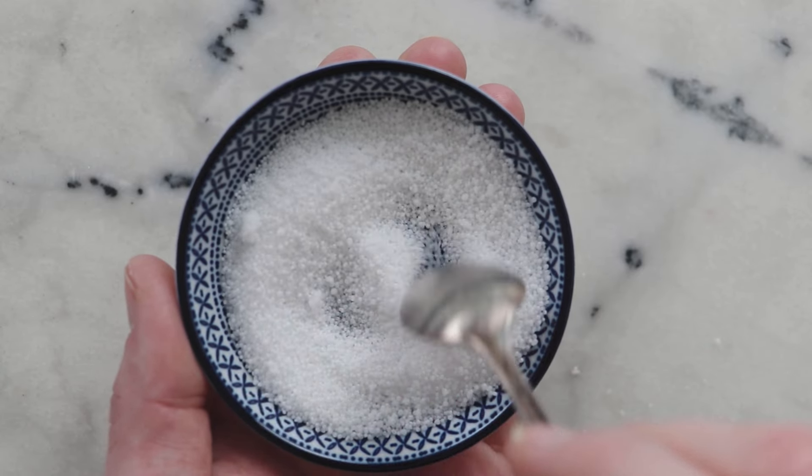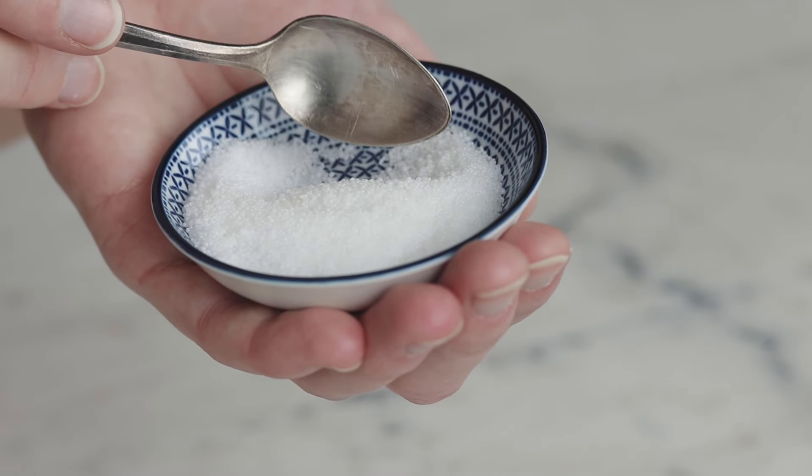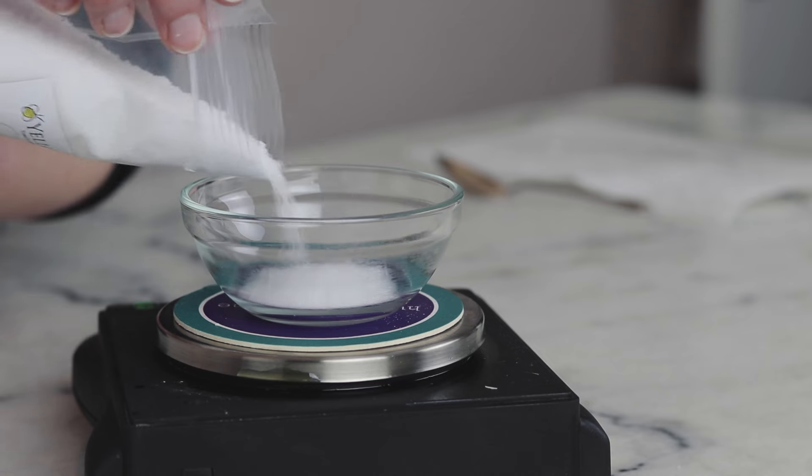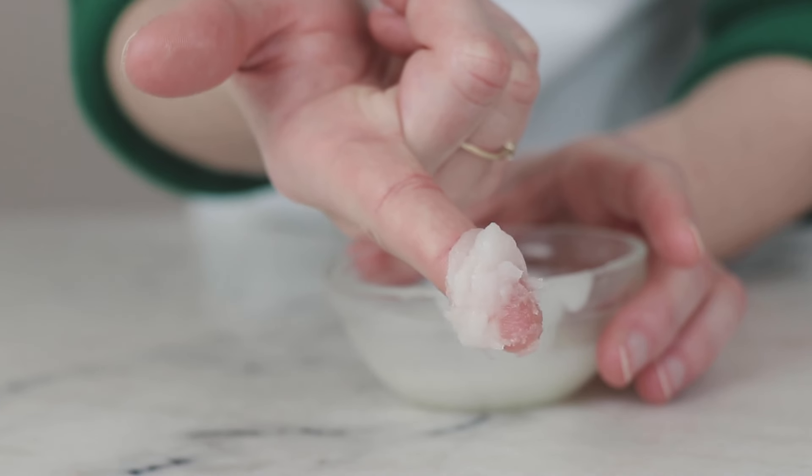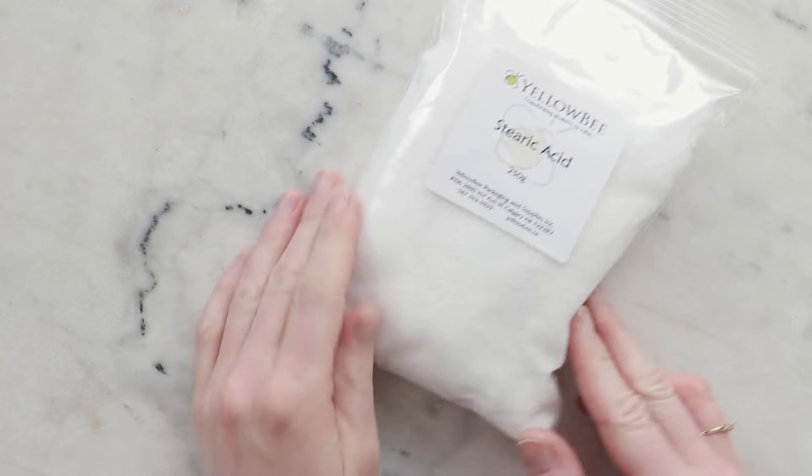Stearic acid is a wonderfully versatile ingredient that I took far too long to fully appreciate. In this ingredient deep dive, I'm going to share with you why stearic acid is something you should definitely have in your DIY ingredients pantry.